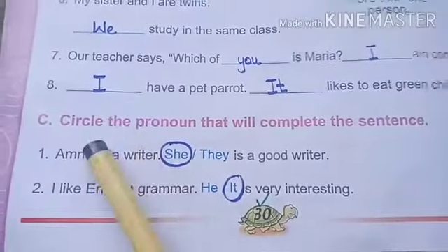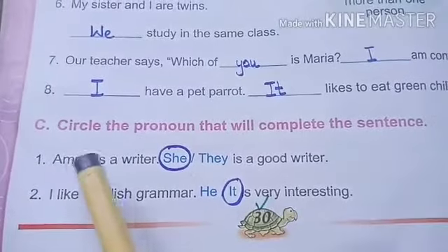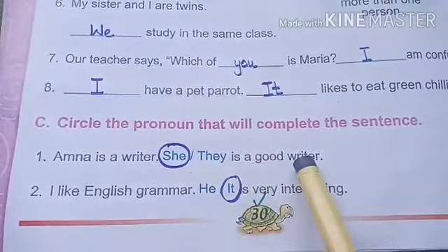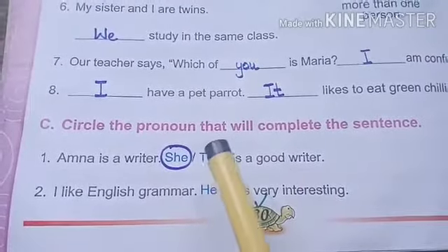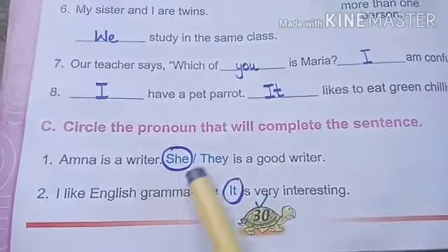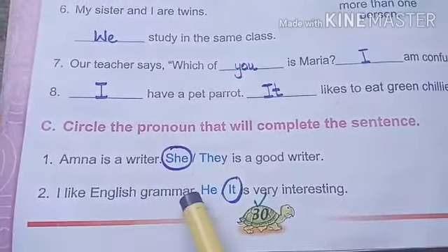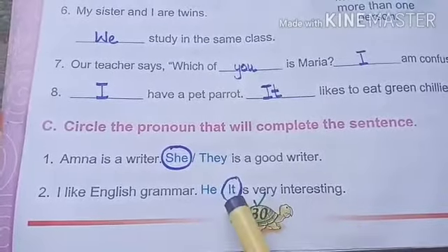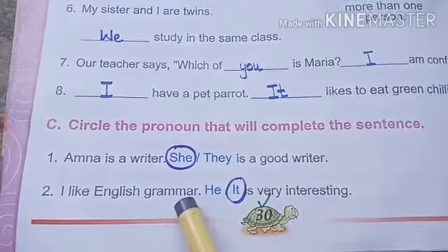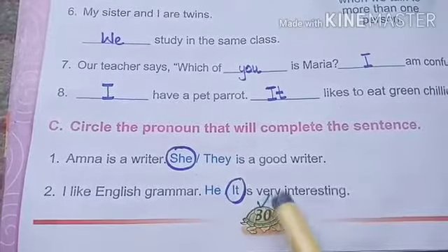Part C is circle the pronoun that will complete the sentence. First one: Amna is a writer — she is a good writer or they is a good writer. We use they with plurals, so we will use she. She is a good writer, circle she. Second one: I like English grammar — he is very interesting or it is very interesting. We are talking about English grammar, so we will use it. It is very interesting.